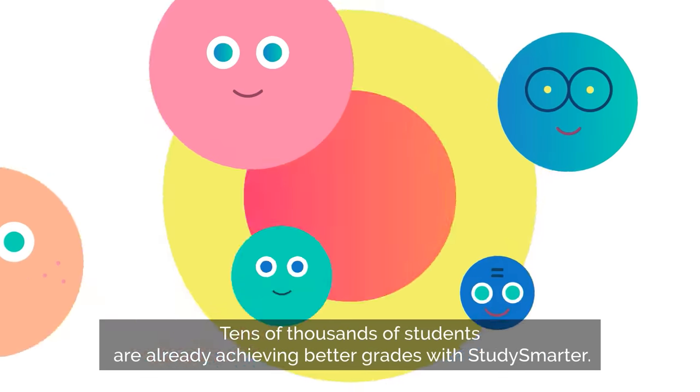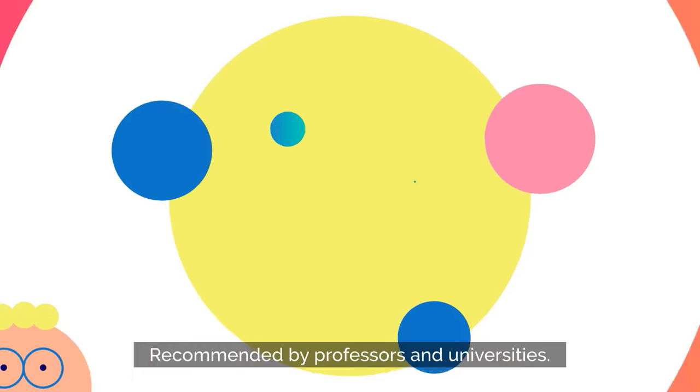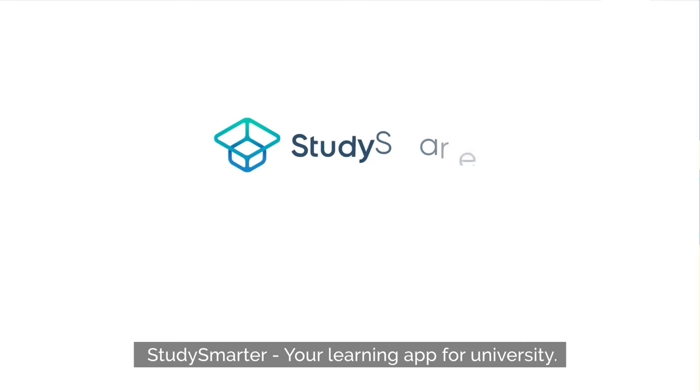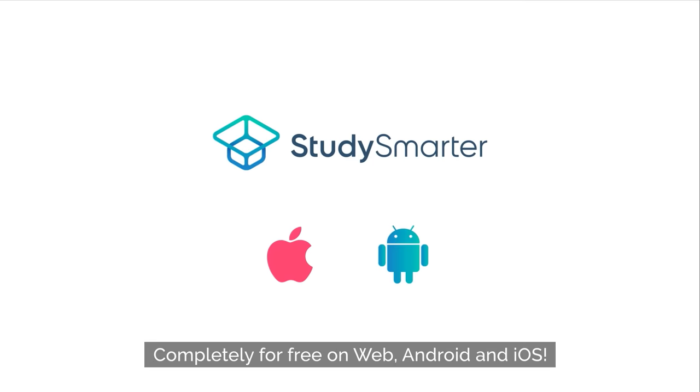Tens of thousands of students are already achieving better grades with Study Smarter, recommended by professors and universities. Study Smarter — your learning app for university. Completely for free on web, Android, and iOS.